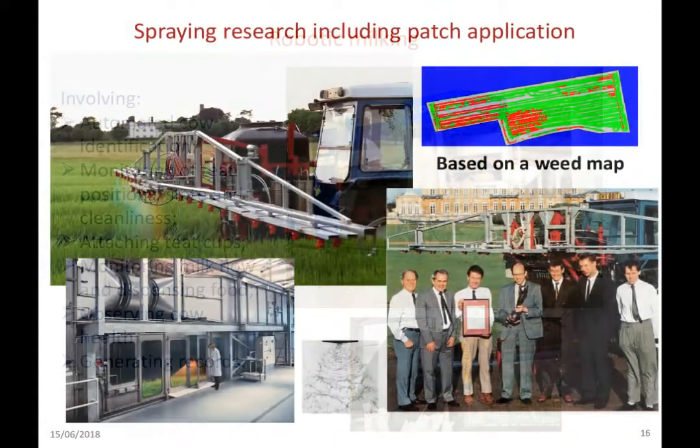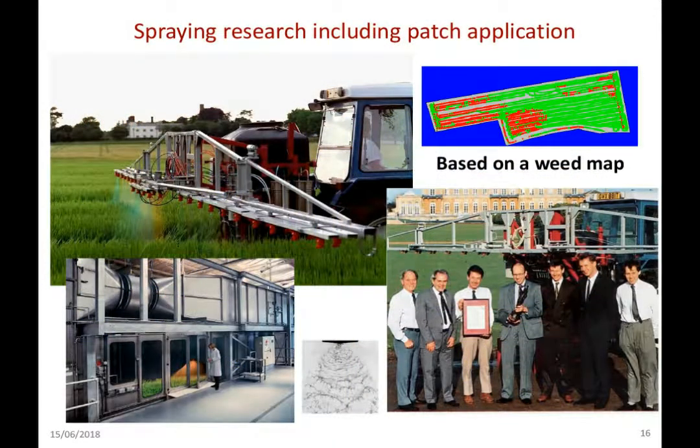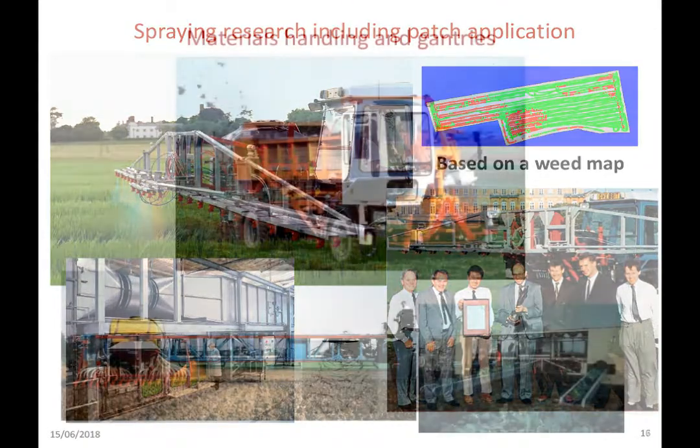Those of you who know me would realise you're not going to get away without some mention of spraying. In 1992, the work at the Institute on patch spraying was awarded the SKF Environment Award for its work particularly on directing sprays at weed patches. The facilities at the Institute were of an international standard in terms of spray research.